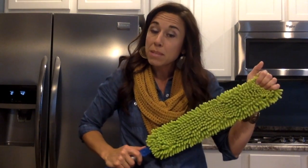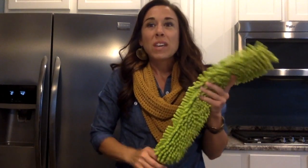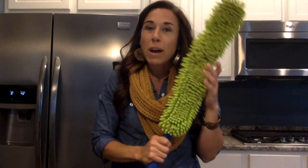Another item in our sale is our Enviro Wand. It comes with an extra replacement sleeve. As you know, this bends — you can get your ceiling fans, above your wedges, your crown molding, spider webs, vents, all that kind of stuff. This is included in our sale as well.